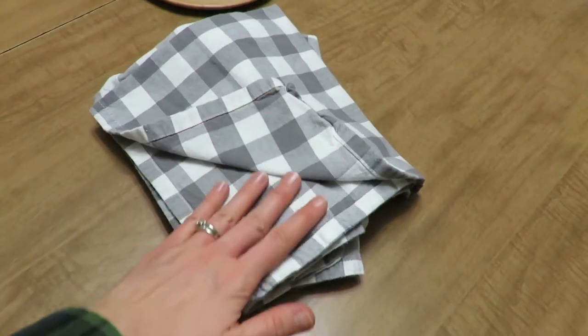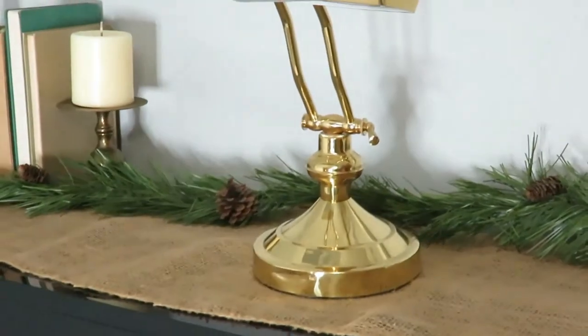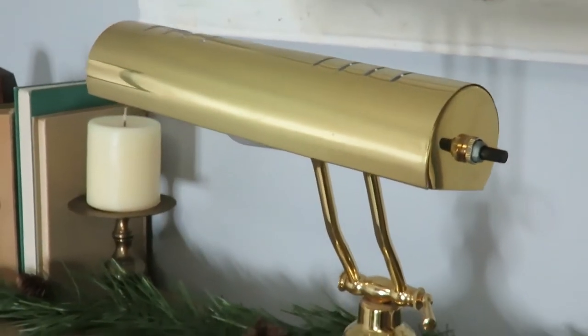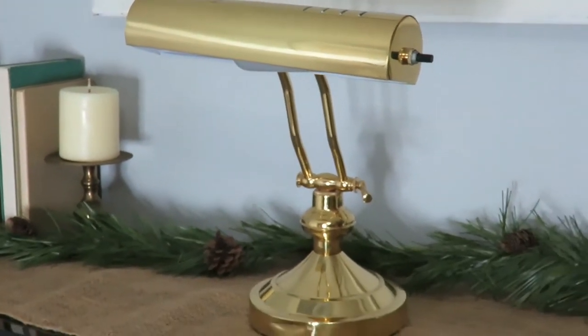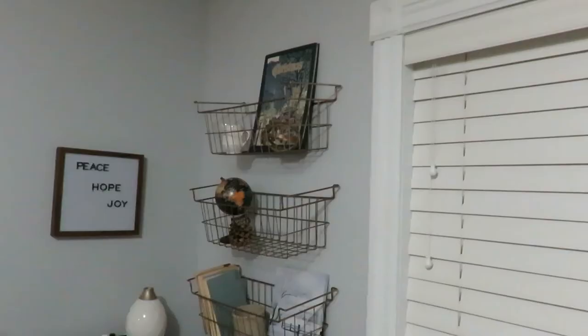I love to host, so I use cloth napkins any time I have company come over. They're so eco-friendly because you can just wash them and reuse them over and over again. My sixth favorite is my lamp on my piano. This was a fun score this last summer — I only found it for two dollars, and I love that it reminds me of my grandmother's lamp on her piano.